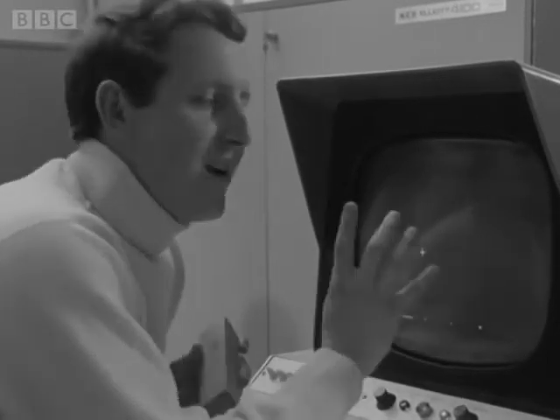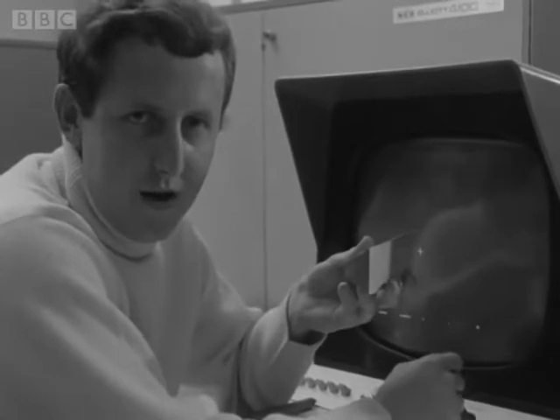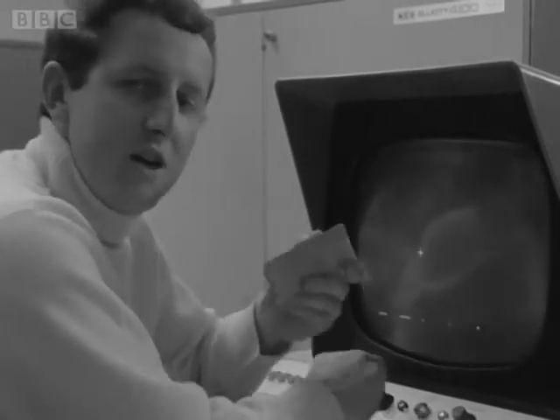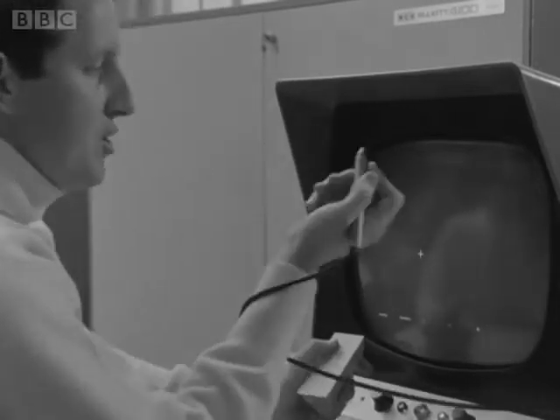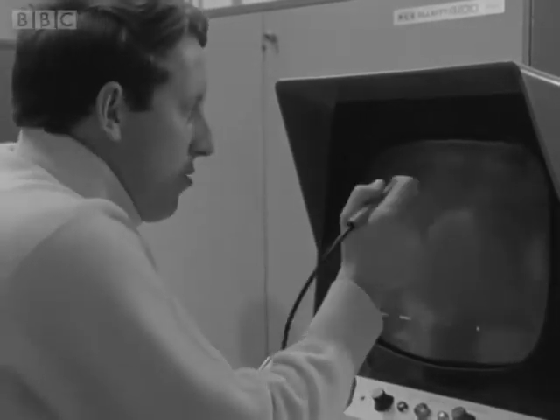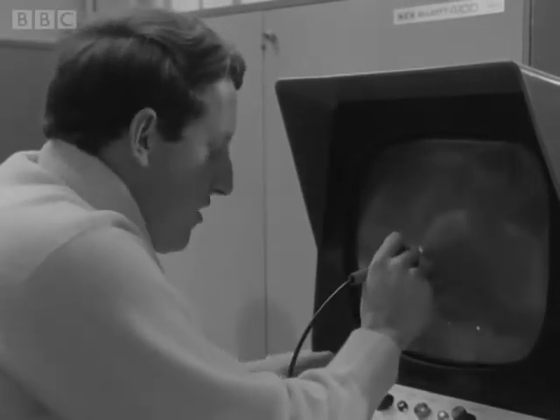And it would take yards and yards of punch tape to tell the computer about it. But with this invention, that is no longer necessary. All I do is show this to the computer, and I can do that by drawing a simple diagram of it on this phosphorescent screen. I do it with a light pen, which I hold against the screen and mark, first of all, a spot.